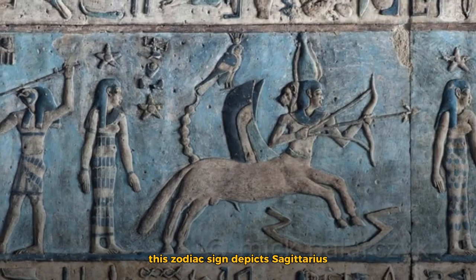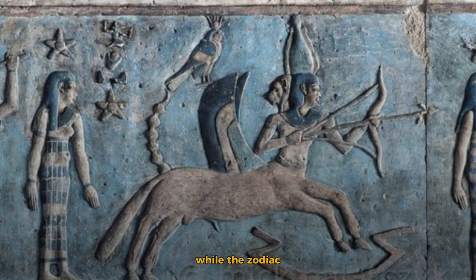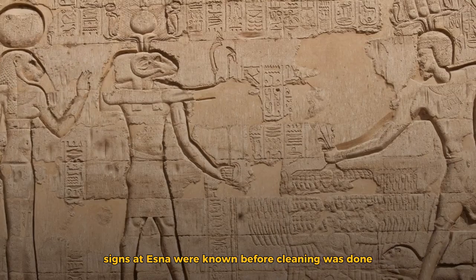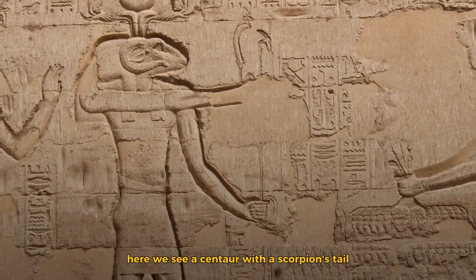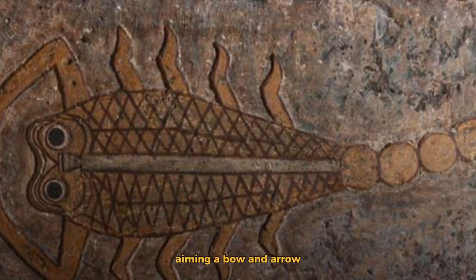This zodiac sign depicts Sagittarius. While the zodiac signs at Esna were known before cleaning, the work allows them to be seen more clearly. Here we see a centaur with a scorpion's tail aiming a bow and arrow.